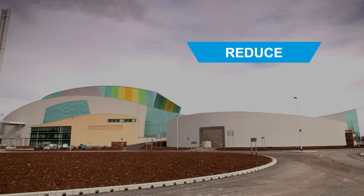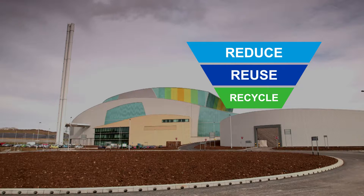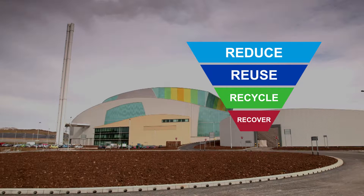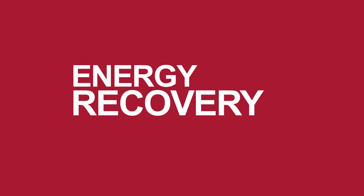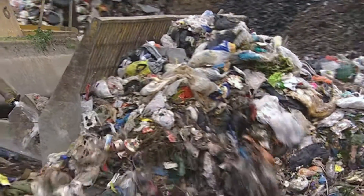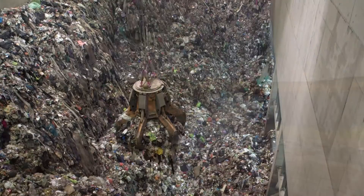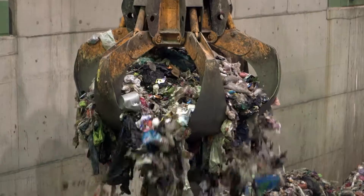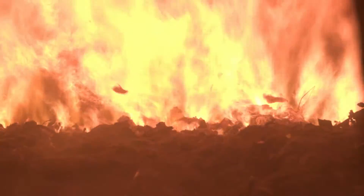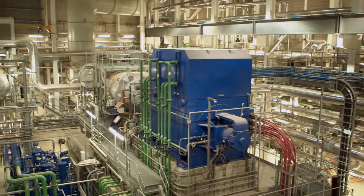After reducing, reusing and recycling our waste, facilities like this one at Ardley are the next sustainable option: energy recovery. Around 177 million tons of waste is thrown away every year in England alone. Transforming our residual waste into power is a step in the right direction, making a vital contribution to Britain's renewable energy supply.